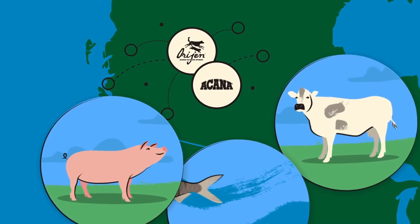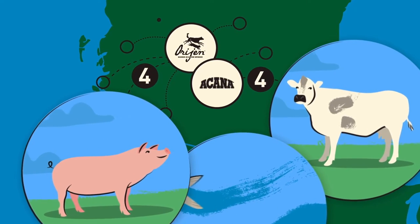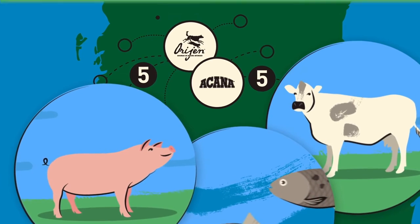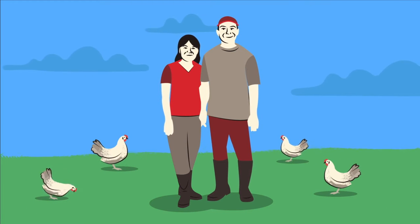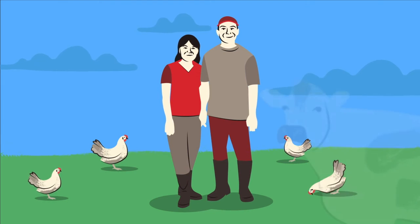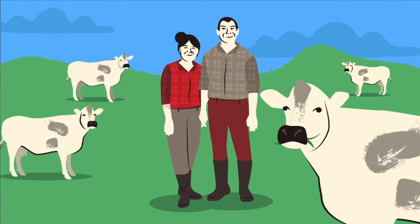Our ingredients are delivered to us daily from our region, traveling from farm to kibble within less than five days. Whether it's free-run poultry, ranch-raised beef, or wild-caught fish, our fresh meats come from local farmers, ranchers, and fishermen we know and trust, whose values match our own.